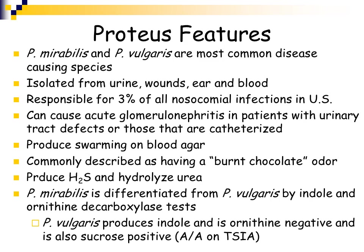Proteus produces hydrogen sulfide — note that on your chart, just like Salmonella produces hydrogen sulfide — and it is urease positive. Proteus mirabilis and Proteus vulgaris can be differentiated based on their indole and ornithine decarboxylase test reactions. Proteus vulgaris is indole positive and ornithine negative, and it is also sucrose positive.